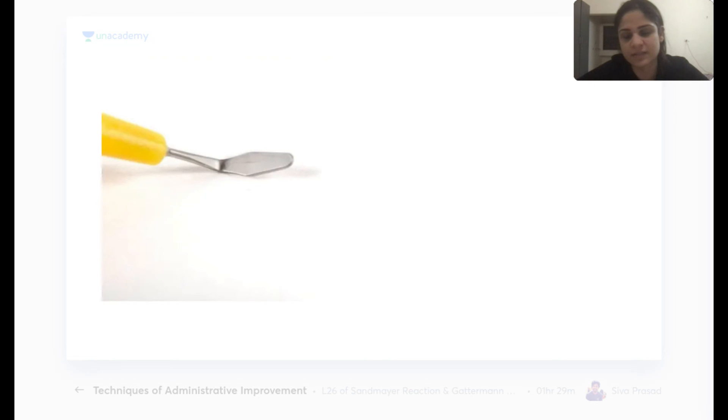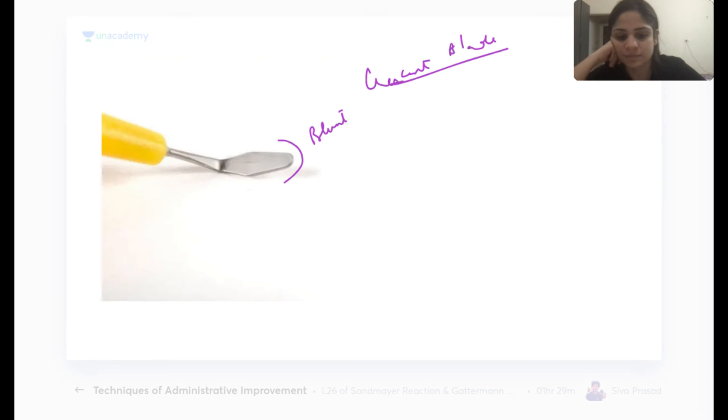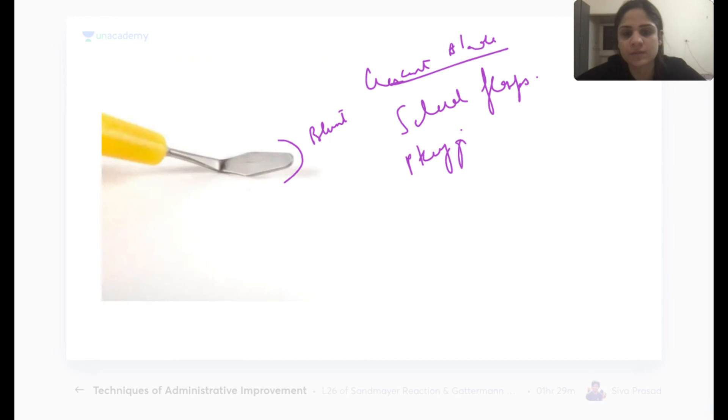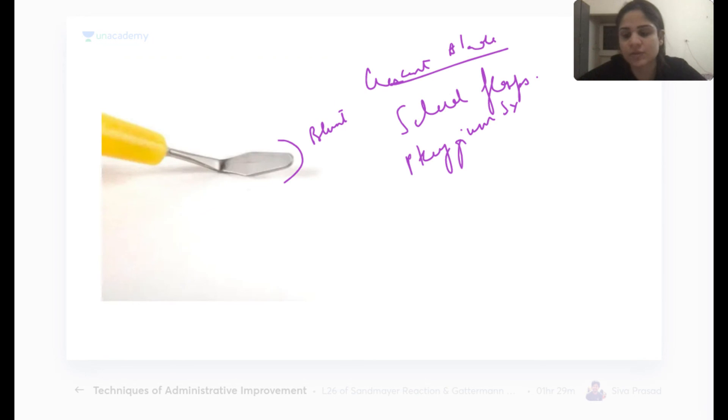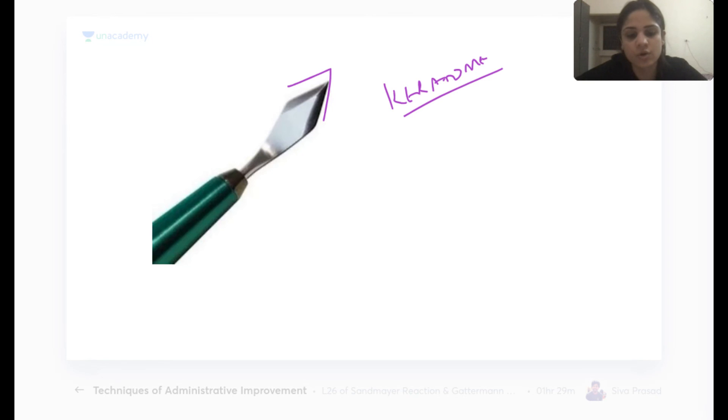Moving to ophthalmology instruments: the crescent blade has a blunt edge and is used for creating scleral flaps and in dacryocystorhinostomy (DCR) surgery. The keratome has a sharp edge and is used for taking corneal incisions during cataract or other anterior segment surgeries.